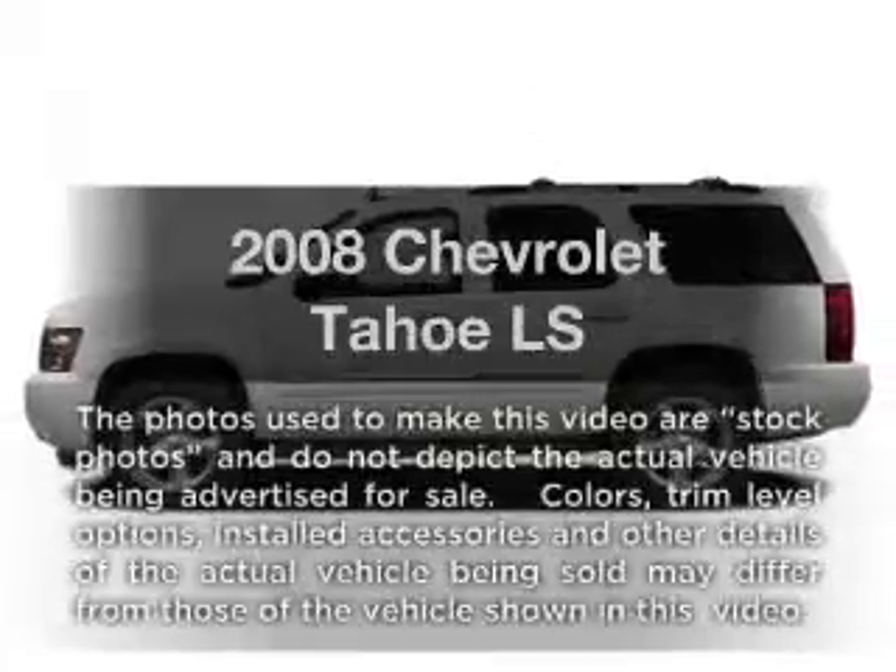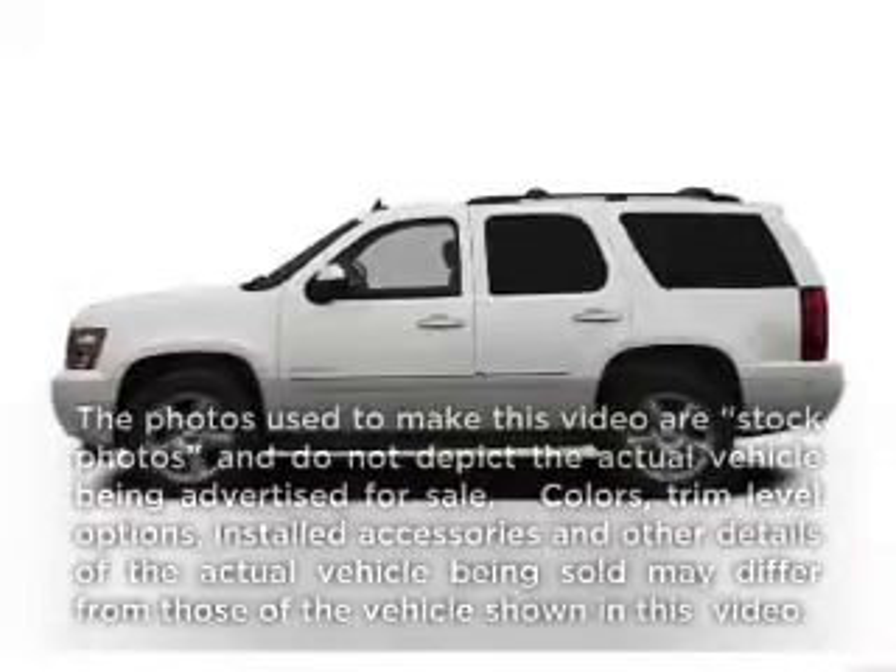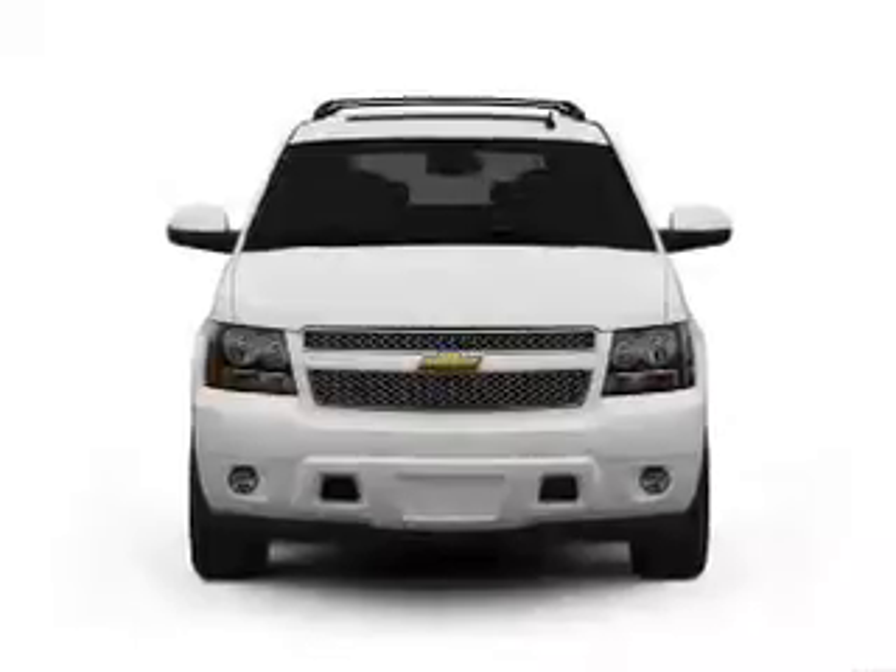Get noticed in this 2008 Chevrolet Tahoe. If you're looking for an automobile with great attributes, look no further.